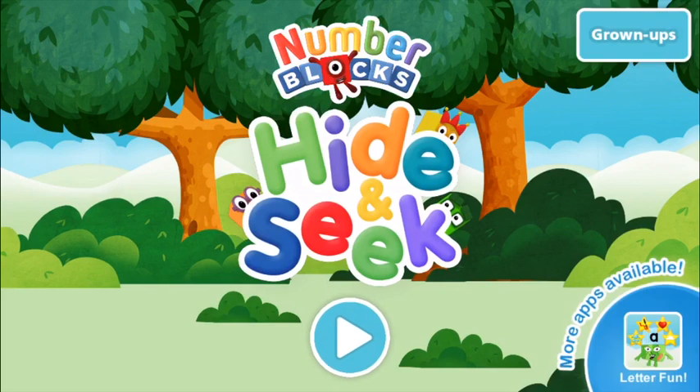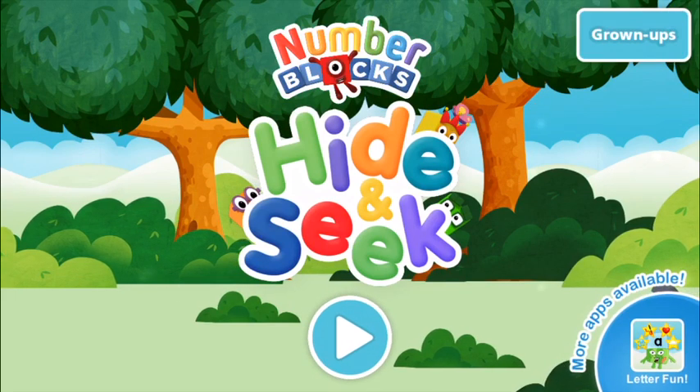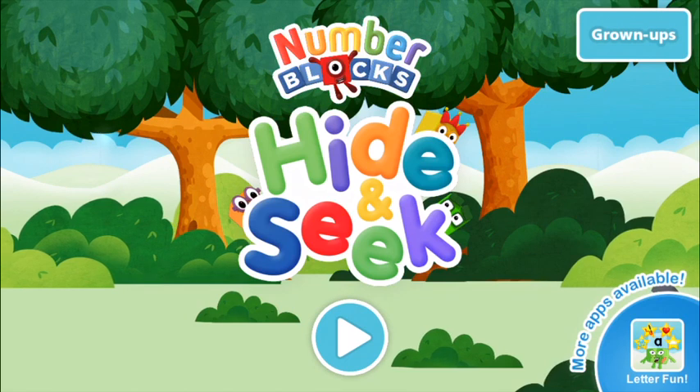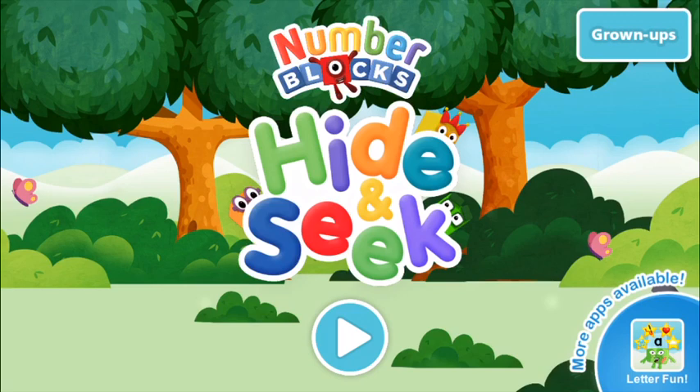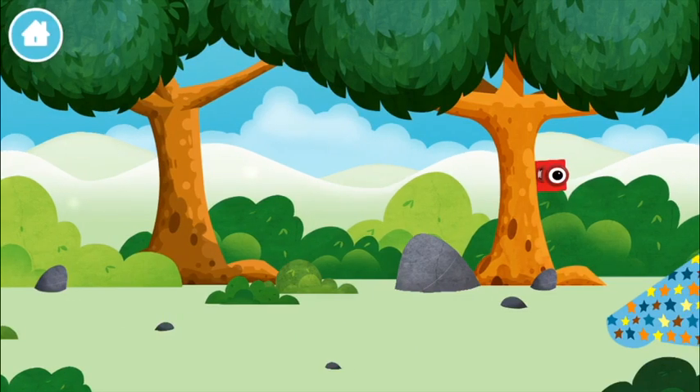Welcome to Number Blocks Hide and Seek. Let's go! Where are all of the number blocks hiding?